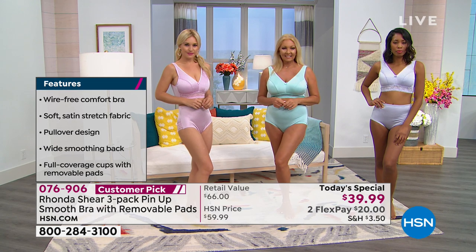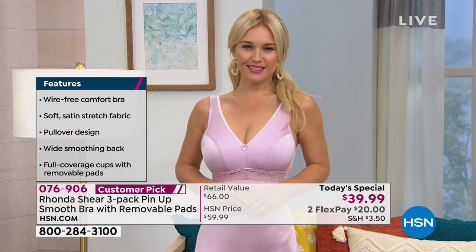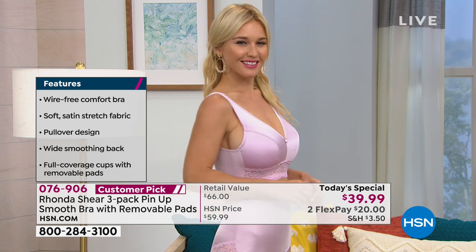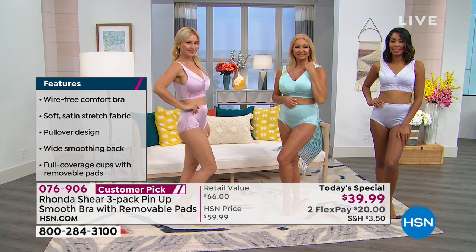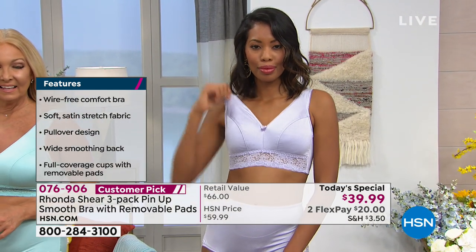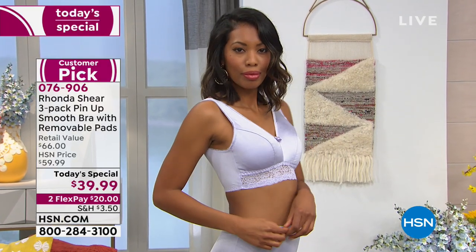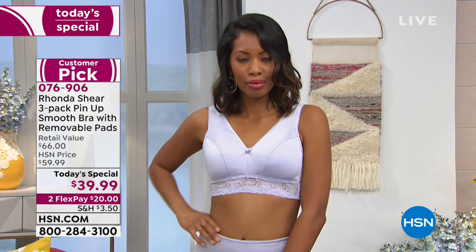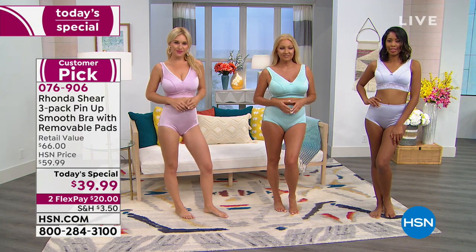Kathy explains: 'When you wear a 38 double D, your bras start at $60 and go up — so the shop-your-top-size advice seemed crazy. But these bras fit me perfectly.' Ronda asks what size Kathy takes in this bra. Kathy says she takes a small, is 125 pounds, but has big breasts — and it doesn't matter because her back is small.